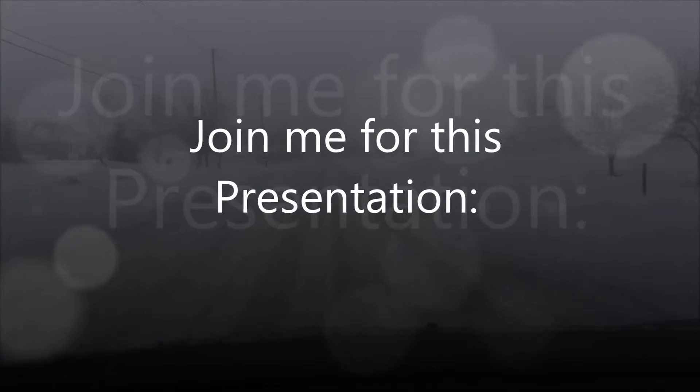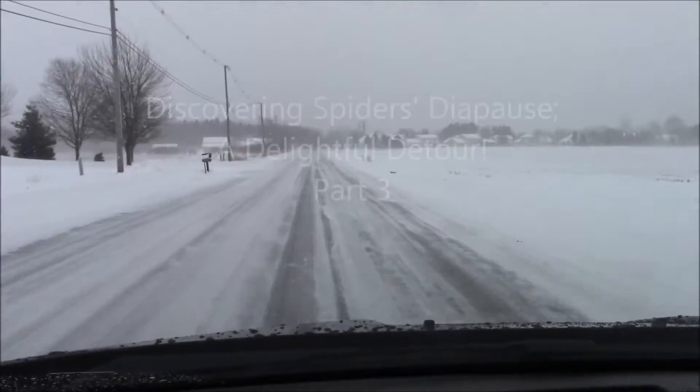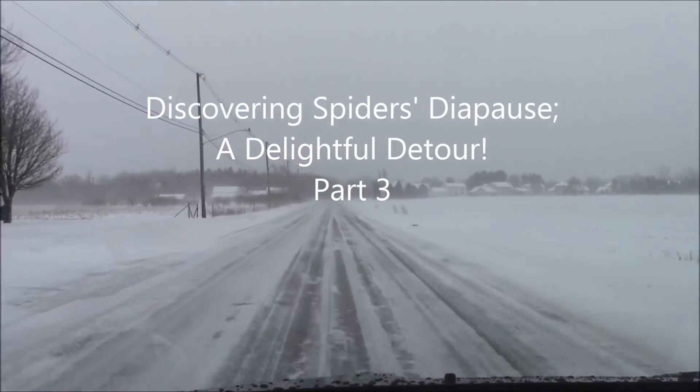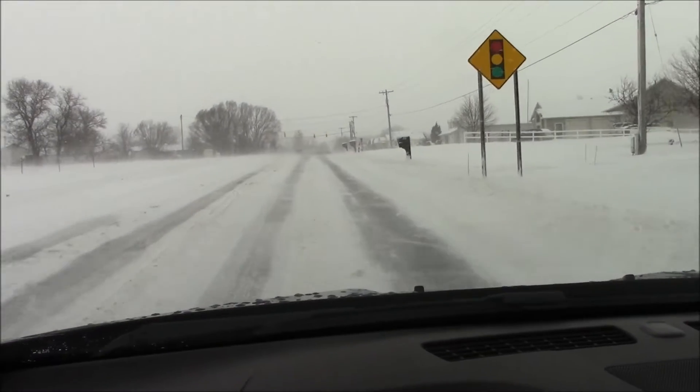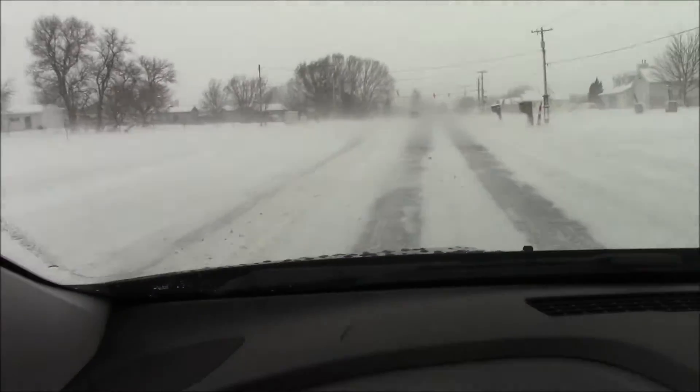It's windy out here and really slippery. Taking a dog out in blizzard conditions today for a doggy walk.